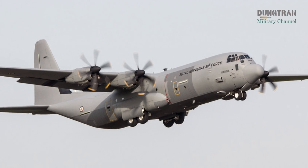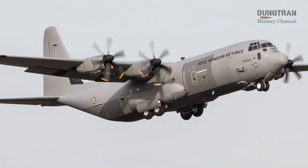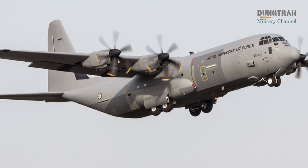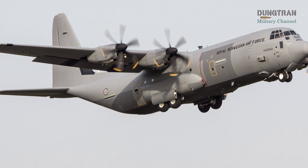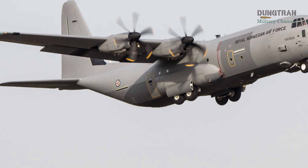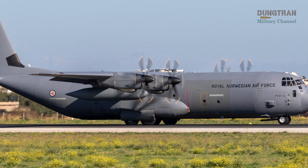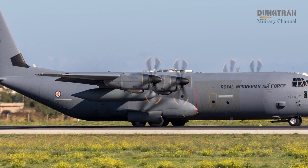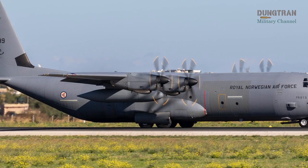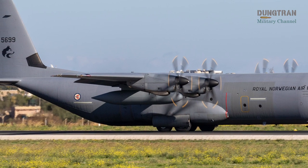The C-130J-30 Super Hercules, a stretched variant of the Hercules family, was introduced to replace Norway's aging C-130H fleet, which had served since 1968. Norway became the first foreign military sale customer for the C-130J program in 2007, securing a $304 million contract for four aircraft.